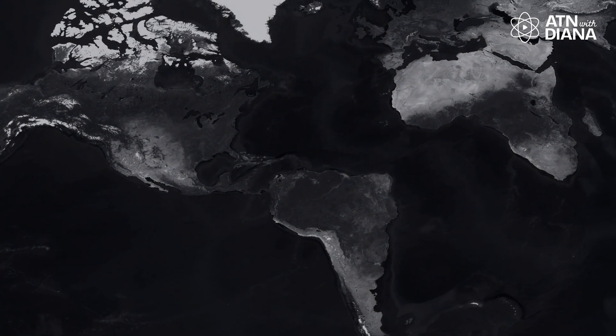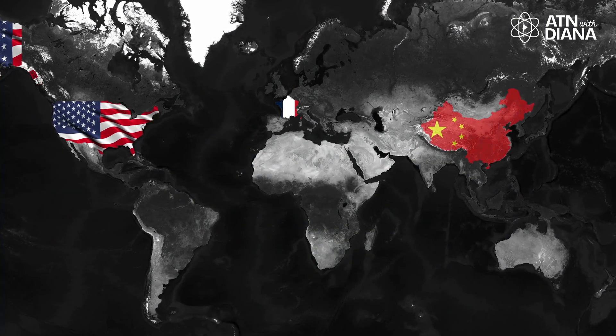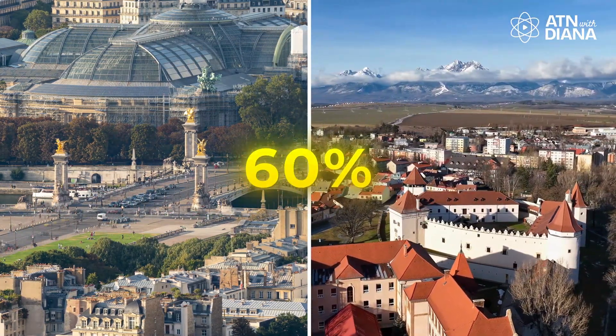So how widespread is nuclear power? Right now, over 30 countries operate nuclear power plants, with the United States, France, and China leading the way. In total, nuclear energy provides about 10% of the world's electricity. Some countries, like France and Slovakia, rely on it for up to 60% of their power.